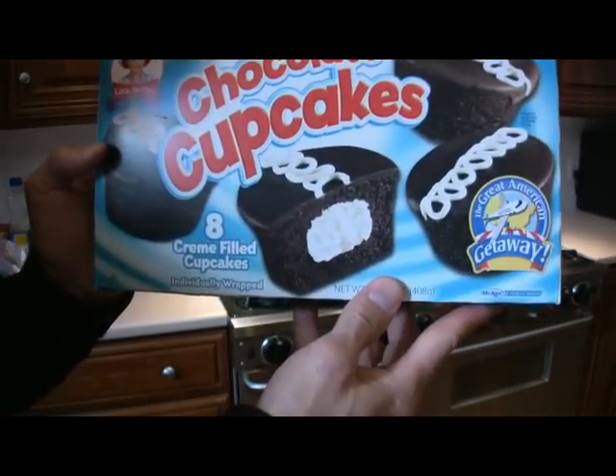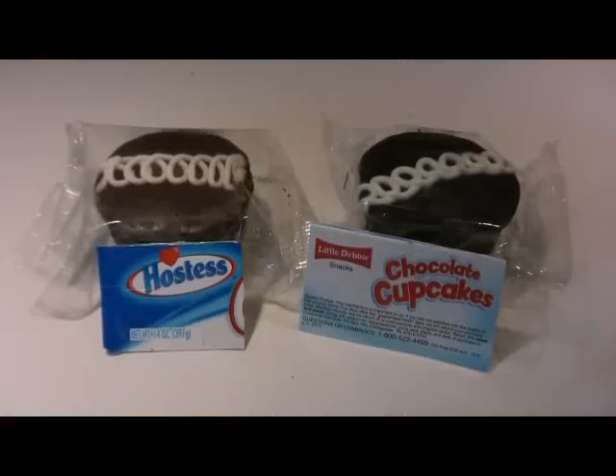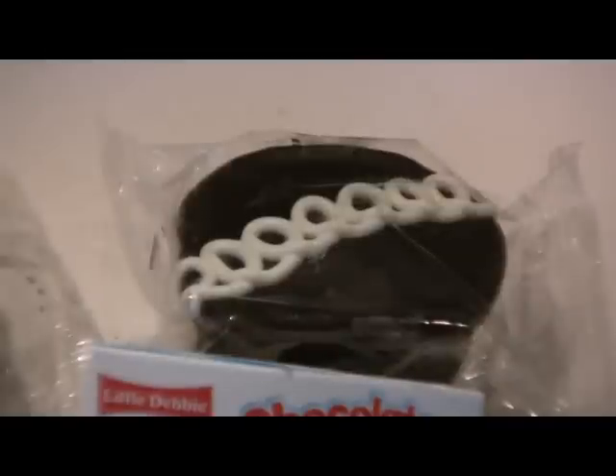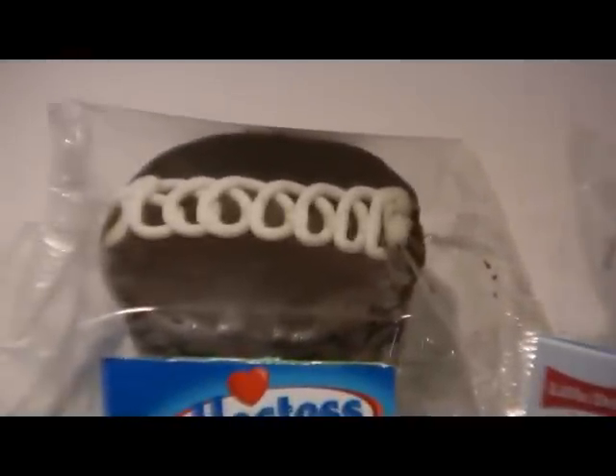Little Debbie makes a similar claim on their box. We have the Hostess cupcake on the left and the Little Debbie cupcake on the right. The Little Debbie cupcake has a richer, darker color when compared to the Hostess cupcake.